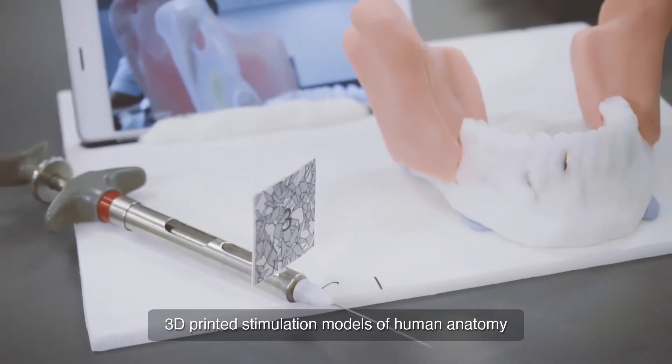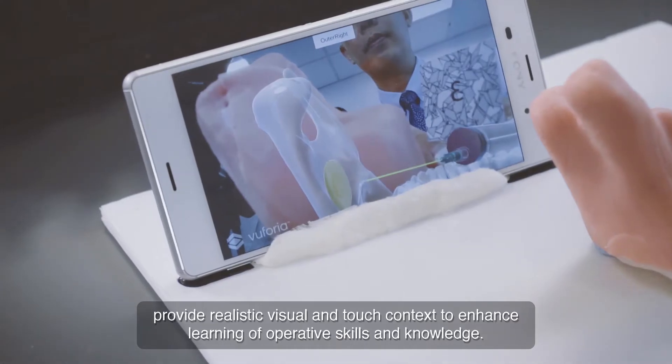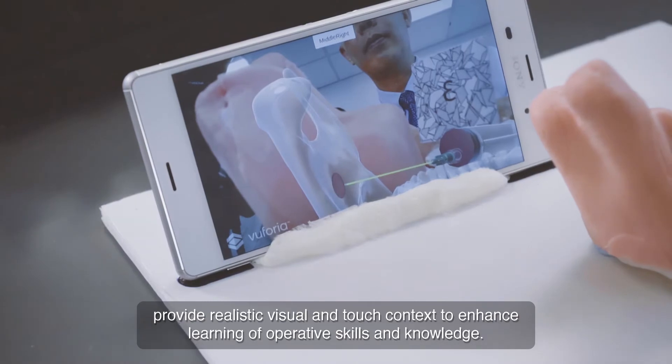3D printed simulation models of human anatomy provide realistic visual and touch context to enhance learning of operative skills and knowledge.